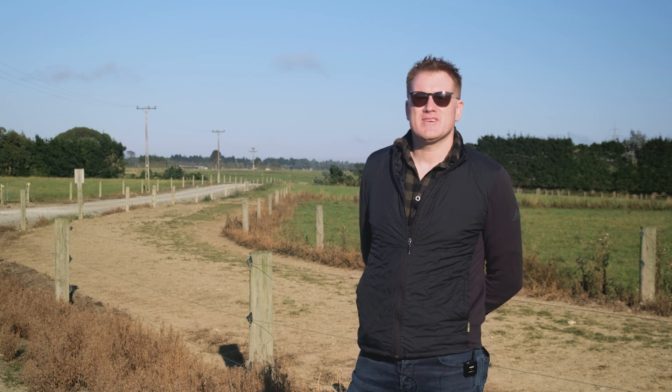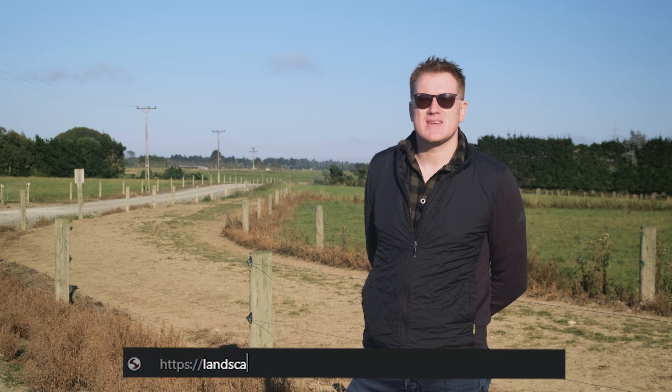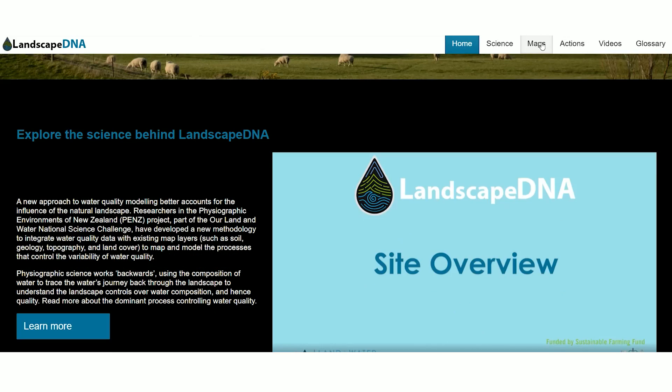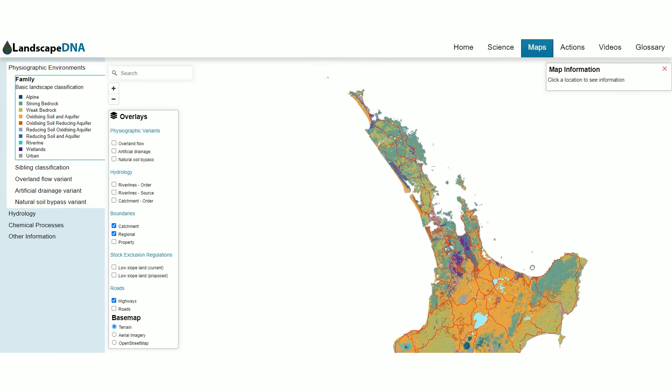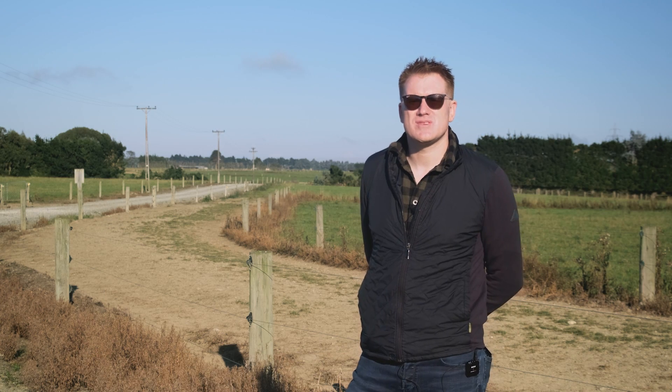If you want to know more about physiographics, you can go to our LandscapeDNA website — www.landscapedna.org. There you'll find a really rich resource that you can actually use to identify your property through our map interface and interact with what your environmental controls are.